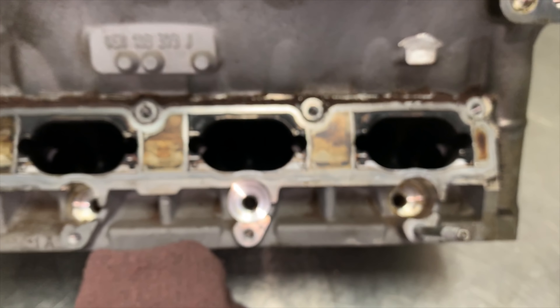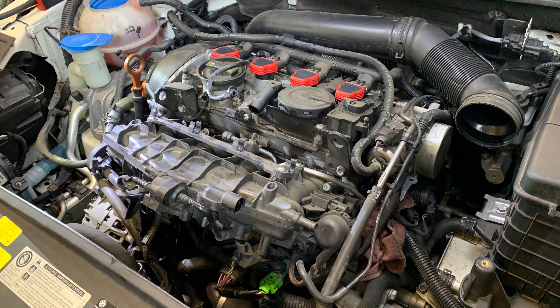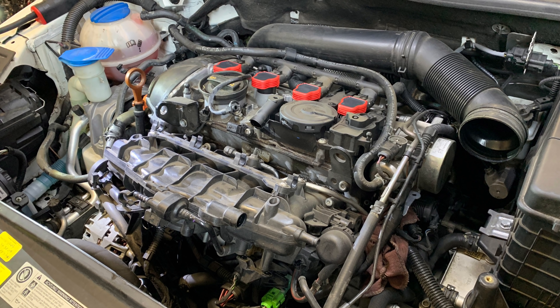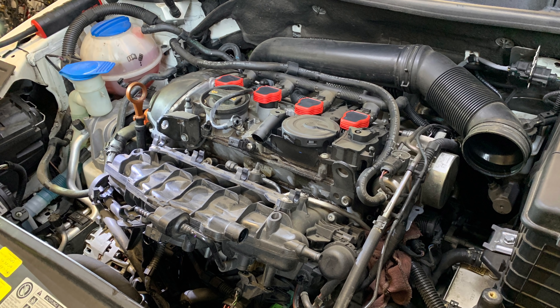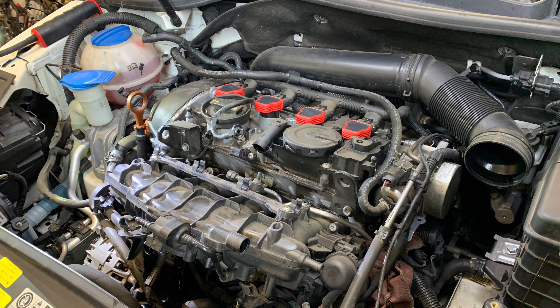On a four-cylinder turbo motor, the normal recommended mileage we're calling for our customers to do the carbon clean — if we're not seeing severe signs before this — is about 70,000 miles. On some of the higher performance V8 motors, like the RS4 for example, carbon cleans are due pretty much every 35,000 miles.